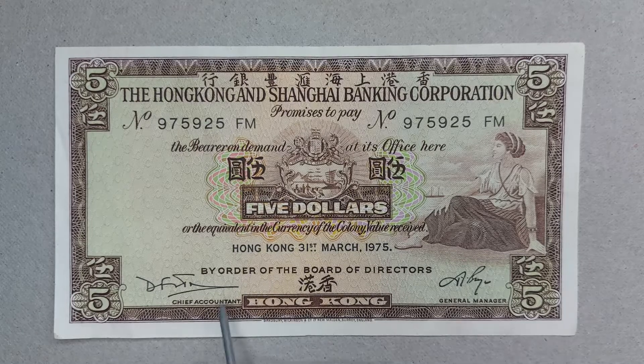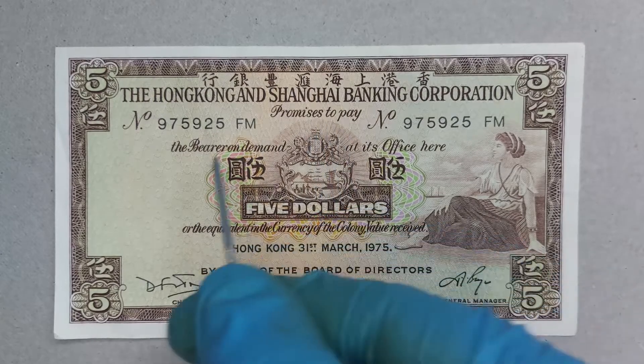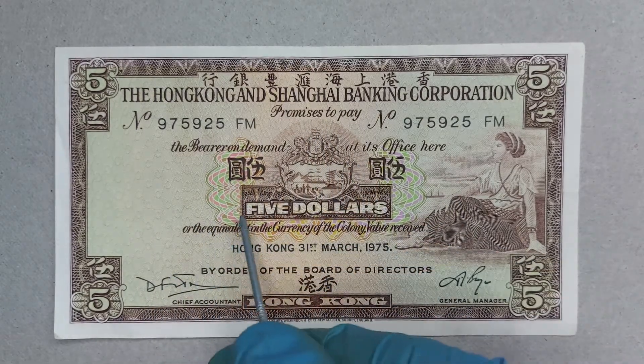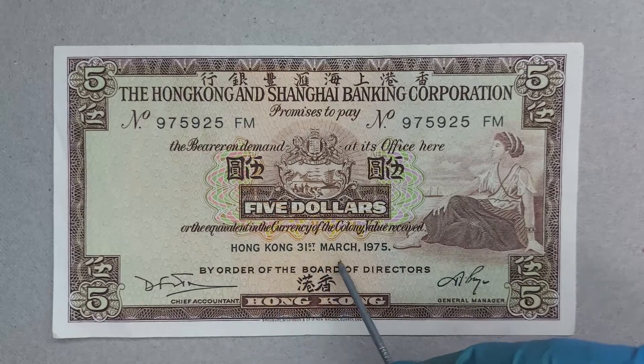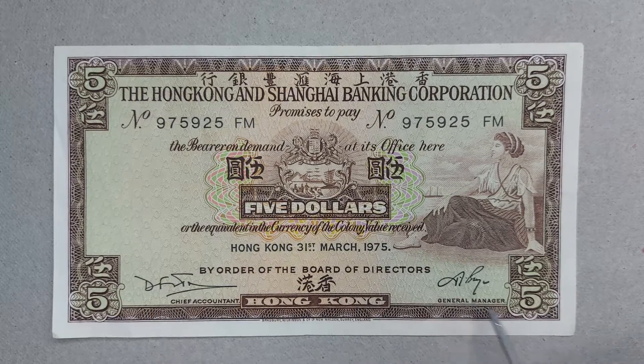To give the full line: 'Promises to pay the bearer on demand at its office here the five dollars or the equivalent in the currency of the colony, value received, Hong Kong, 31st March 1975, by order of the board of directors, chief accountant and general manager.'